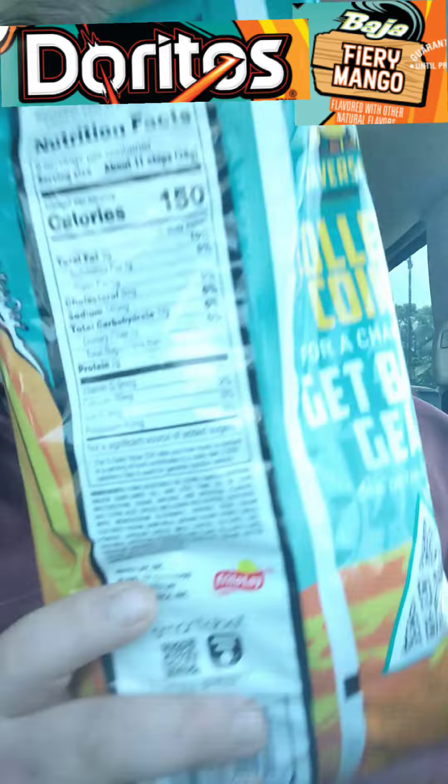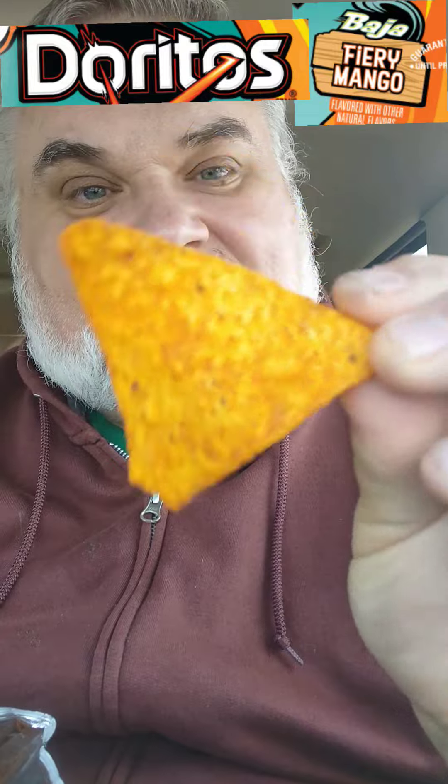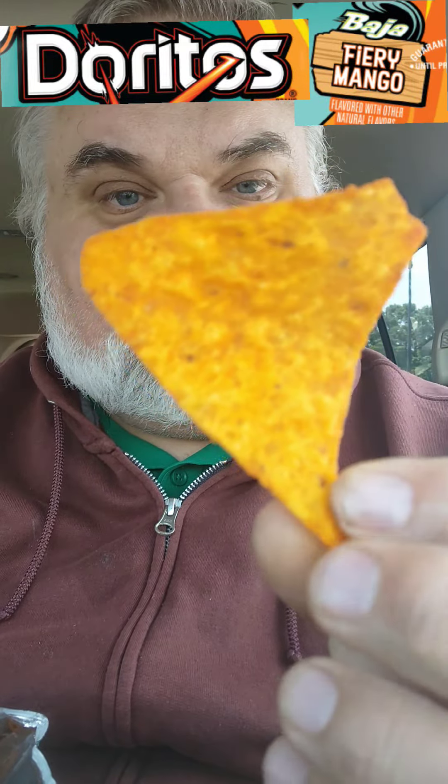But they look promising, they smell promising. Smell is an integral part of taste — it's like 30% smell, 25% appearance. They are typical Dorito-shaped, Dorito-crispy looking, and dusted with some fiery mango sauce. You've got to put it on the top of your tongue to get that flavor profile. Put it on top of your tongue and crush it with the roof of your mouth at the same time.